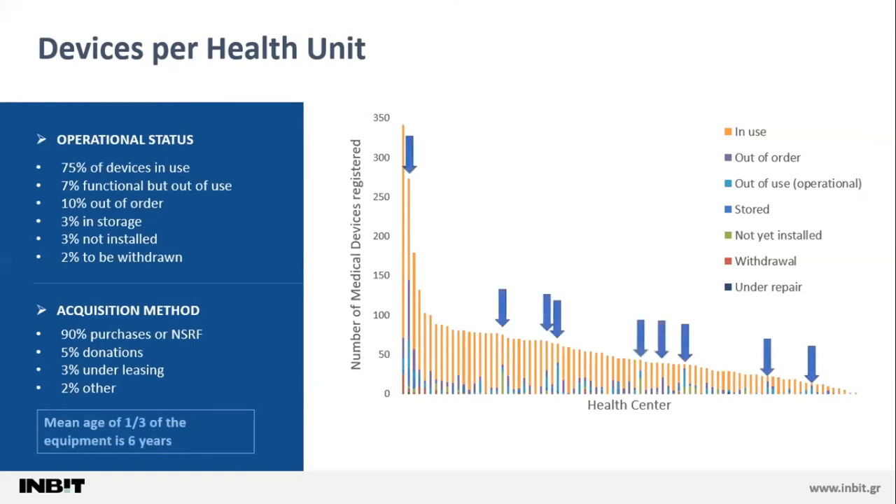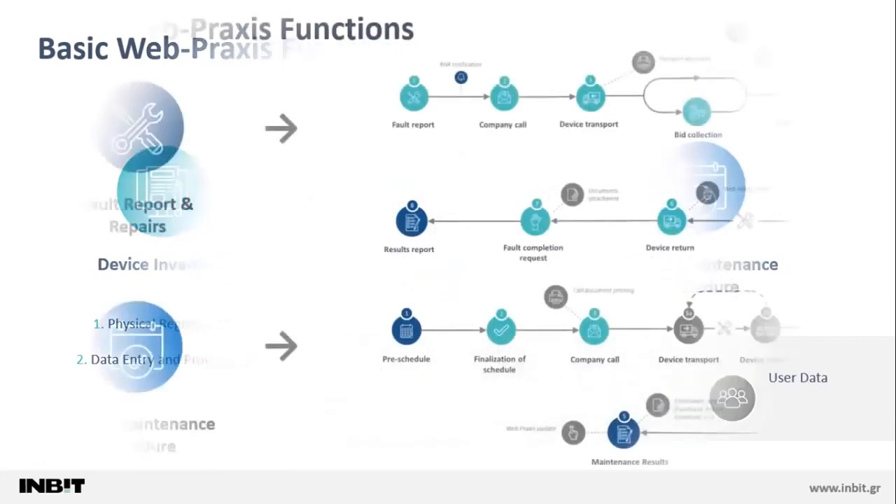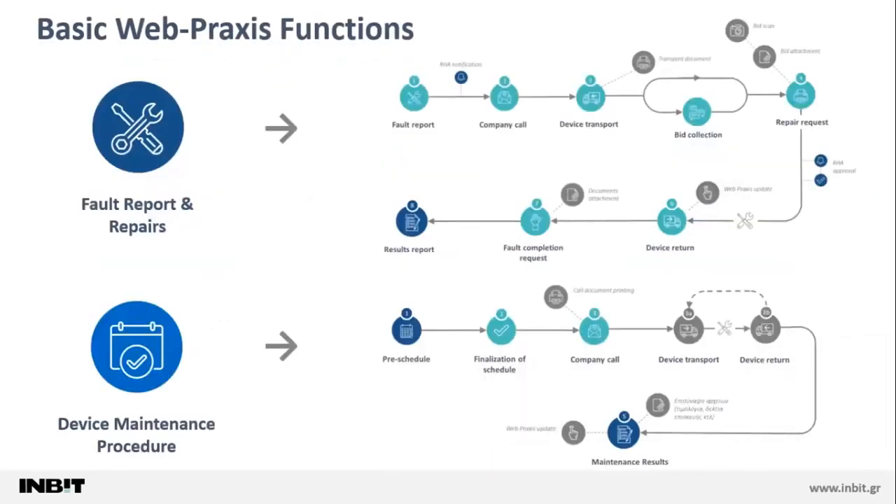Most interestingly, there are many cases highlighted here where a very high ratio of equipment is out of use. Now that this is known, it is easy to perform a redistribution of this equipment to other health centers where it is needed. As a last note, the medical inventory is but a small part of medical device management systems like WebPraxis, which has modules facilitating fault reports, repairs, and device maintenance procedures, with straightforward procedures that facilitate the everyday routine of staff and help them focus on the most important part of the job: the patient.